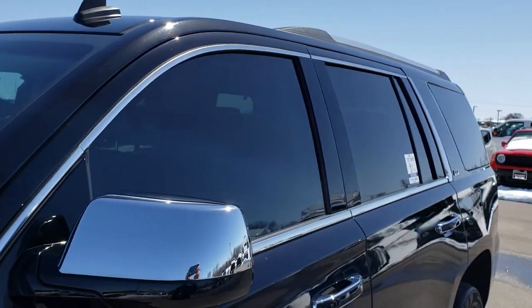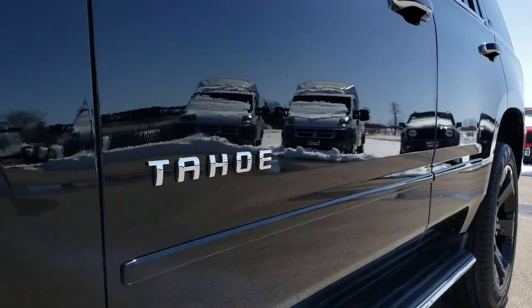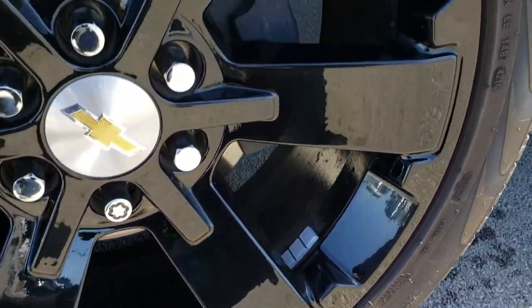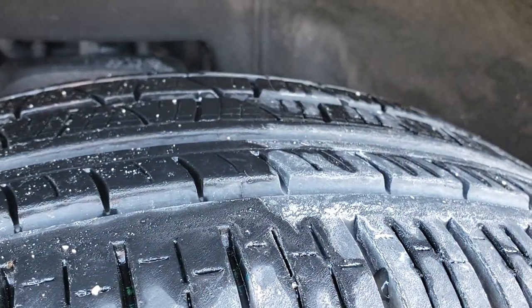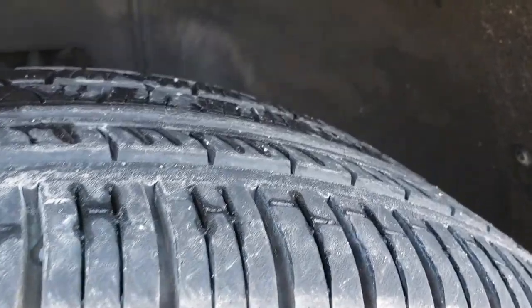We shoot all of our videos in 1080p, so if you have HD capabilities on your computer, tablet, or smartphone device, turn them on right now because it's like you're right here looking at the vehicle with me. The driver's side rim is in excellent shape. It has Pirelli Scorpion 285/45 R22 tires with about 50 to 60 percent tread left.